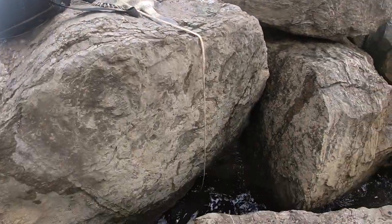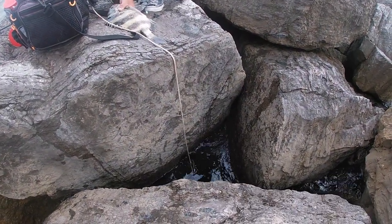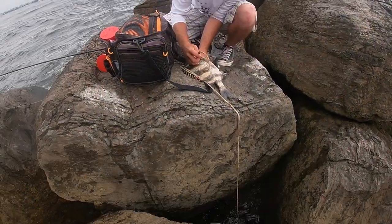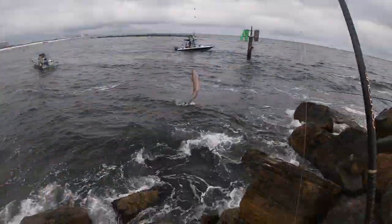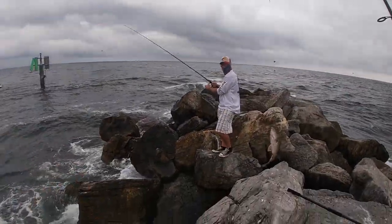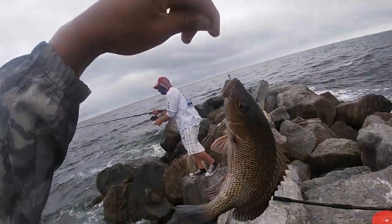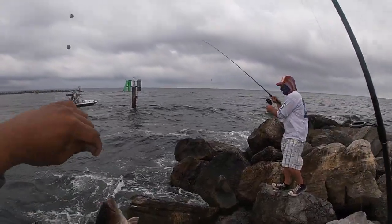We're going to put them on the stringer — we're just getting started. Got a mango snapper we're bringing up right now. My first cast and I got one; Joe's second cast and he got a sheephead. Mango snapper — we're going to add it to the list. Day two, we're just getting started! Another mangrove snapper, get him Joe!